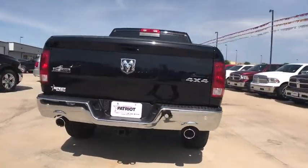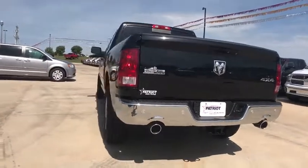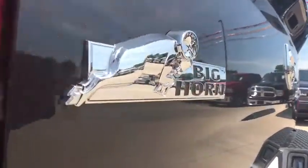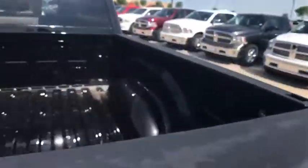Traction control, remote engine start, tow hitch, leather-wrapped steering wheel, dual airbags, power steering, four-wheel disc brakes, auto-dimming rear-view mirror, universal garage door opener, center armrest.